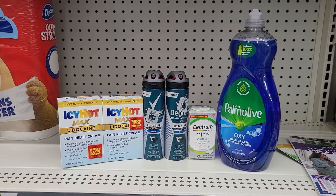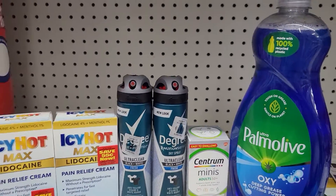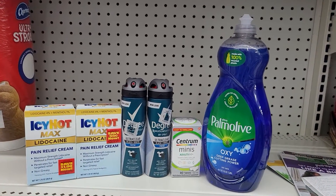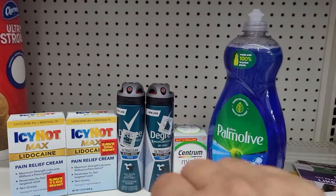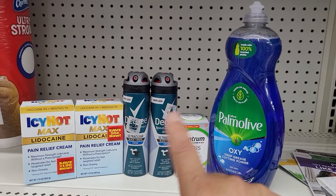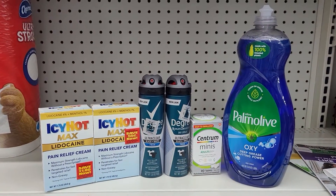Espero que ustedes tengan los cupones de papel, mis gorditos y mis gorditas. Y si se van a cuponear en cualquier tienda esta semana, les deseo que tengan mucha, mucha suerte. Acuérdense de dejar su like, por favor, y si no se han suscrito, suscríbanse. Se despide de ustedes la gordis. Adiós. Y estamos en la tienda de Dollar General — se me hace que nunca les dije, pero ahí están todas las señas: Dollar General, Dollar General. Discúlpeme. Adiós. Bye.